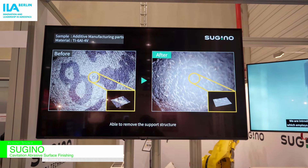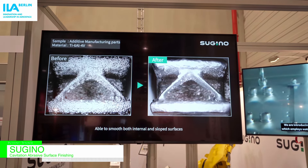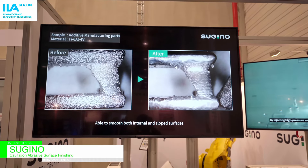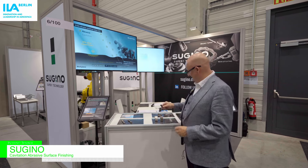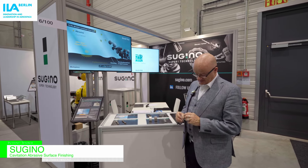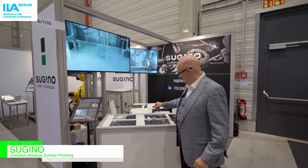This can also be used for channels which are inside of the parts. There we have a quite bad surface inside this channel, and after the CASF process we have a very smooth surface on the inside channel.